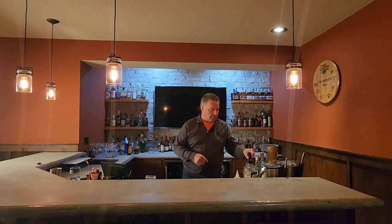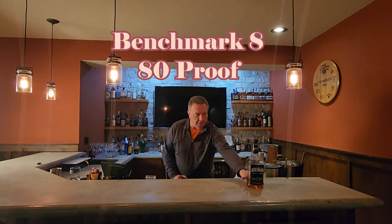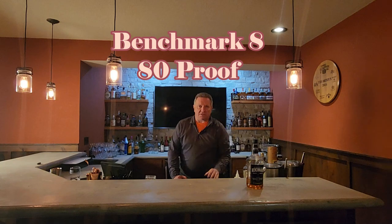The first one is my basic Benchmark Number Eight. Inexpensive — you see I buy the 1.75. It's harder to get here in Wisconsin, but when I can get it, I buy a big bottle because it's a great daily sipper. I love mixing it in sours, bourbon and cokes, bourbon and sevens, things like that. But I can also throw a rock in there and enjoy sipping it if I really want to.